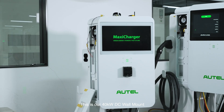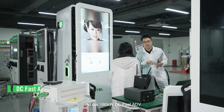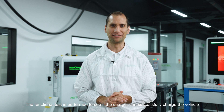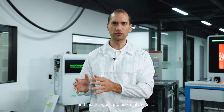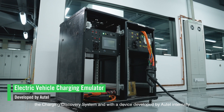This is our 40 kilowatt DC wall mount, our 240 kilowatt DC fast, and our 160 kilowatt DC fast ADV. All of our DC chargers are tested here for functionality and compatibility. The functional test is performed to see if the charger can successfully charge the vehicle. Compatibility testing checks if the vehicle's protocol and the charger's protocol match up. Protocol standards for US, EU, and Japanese vehicles are tested with the charging discovery system and with a device developed by Autel internally. If there's ever a mismatch or an error between the protocols, we will adjust our charger's protocol accordingly.